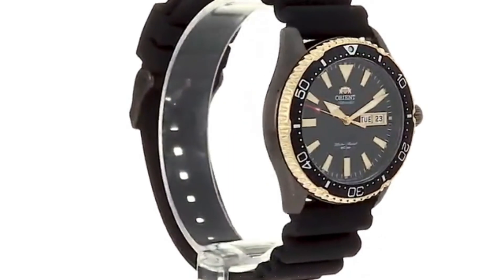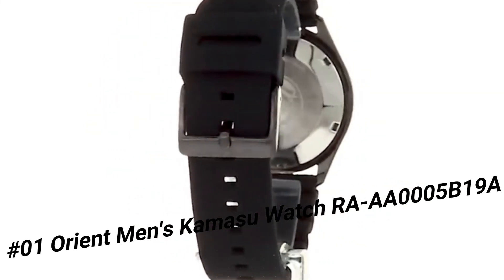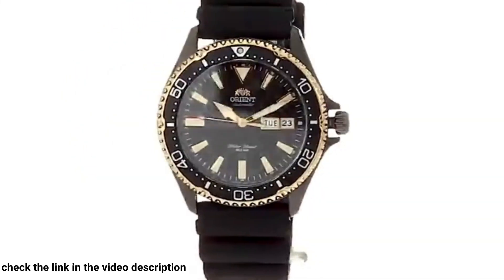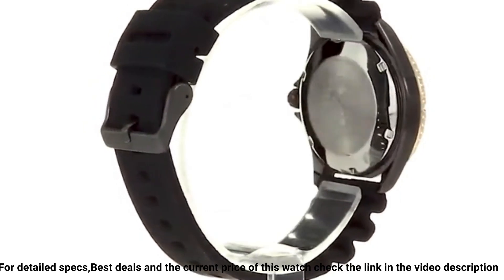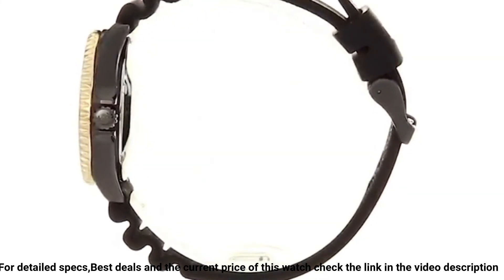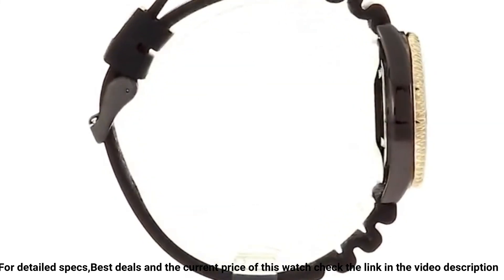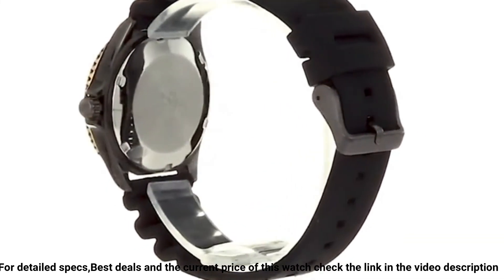Number 1: Orient Men's Kamisu Watch, model RA-AA0005B19A. Great watch at a great price — this watch is stunning in person. For the price, this is probably the best watch you can buy. It is beautiful and well made for the price point. Dial window material type: synthetic sapphire. Display type: analog. Clasp: buckle. Case material: stainless steel. Case diameter: 41.8 millimeters. Case thickness: 12.8 millimeters. Band material: silicone. Band size: men's standard. Band width: 22 millimeters. Band color: silver. Dial color: black.